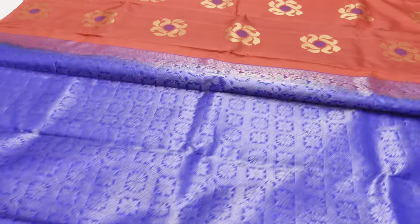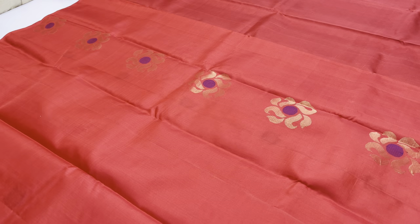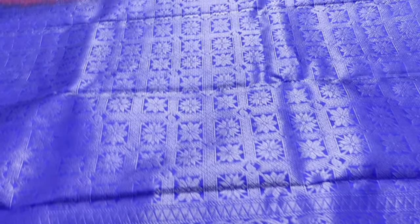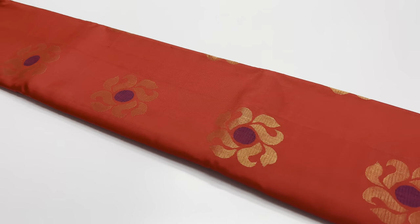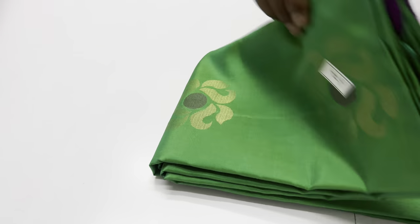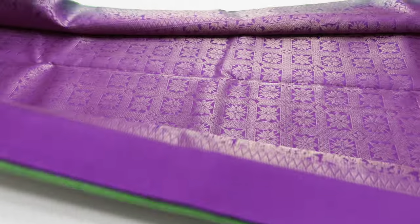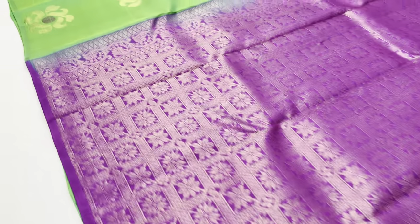Designer blouse are included in the sari. This is ₹5,800 with free domestic shipping in India. Next sari is 674. Pallon blouse: violet color. Body of the sari: green color.